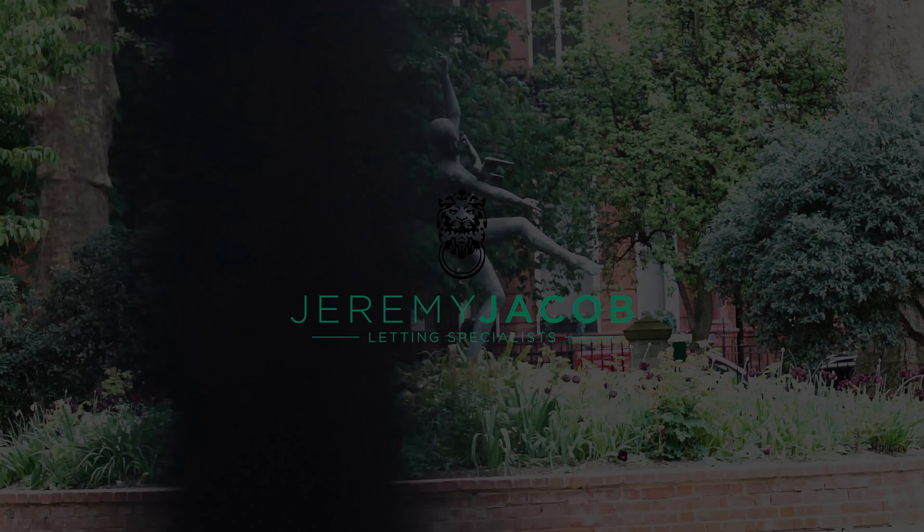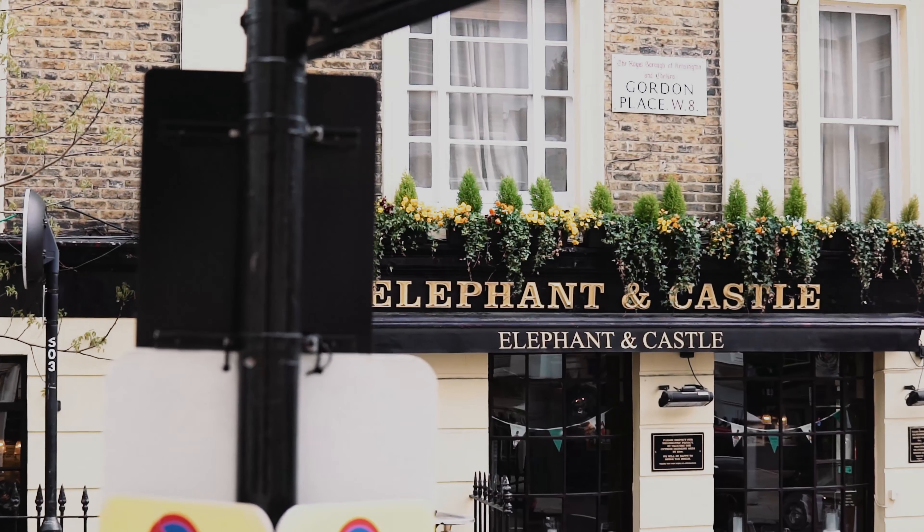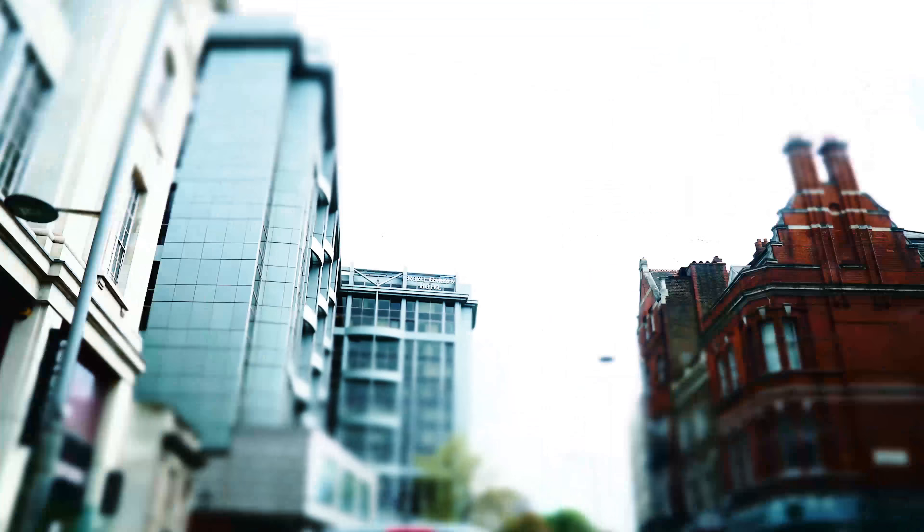Here are our top 10 streets in Kensington and Chelsea, part 2. Gordon Place is a sociable and idyllic location next to High Street Kensington.